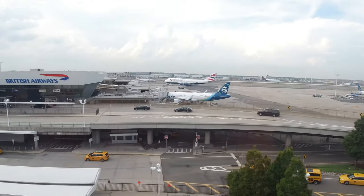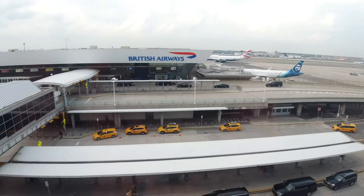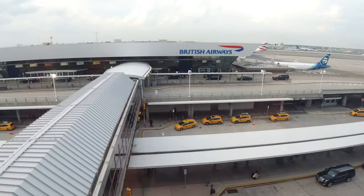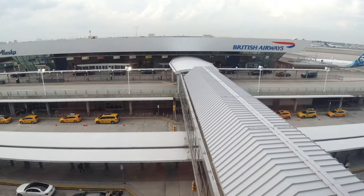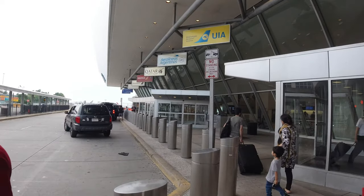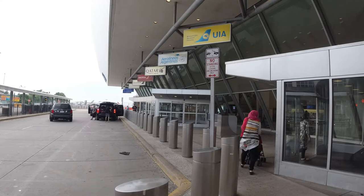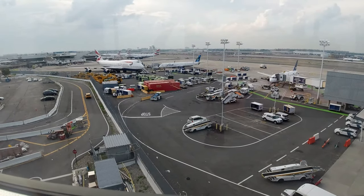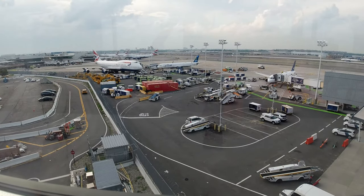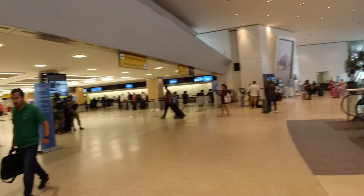Terminal 7 is an interesting case, as it is the only terminal operated on U.S. soil by a foreign carrier, that being British Airways. There are other airlines that fly out of this terminal, including but not limited to Iberia, Alaska Airlines, and Icelandair. However, more often than not, you will see a line of BA aircraft lined up for their respective evening departures. Qatar Airways' morning flight also arrives and departs from this terminal.